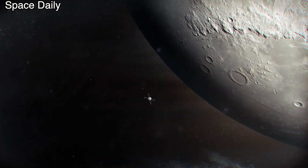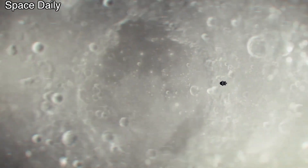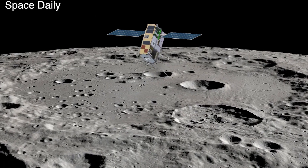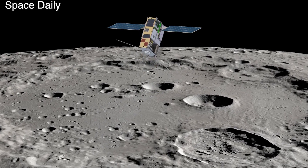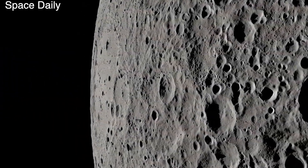The Space Launch System rocket will also launch two satellites aimed at finding water on the Moon — the Lunar Ice Cube and the Lunar-Polar Hydrogen Mapper. The first satellite, weighing about 14 kg, will carry a NASA instrument called the broadband infrared high-resolution compact spectrometer, which will map the presence of water on the Lunar surface as well as in the Lunar Exosphere.